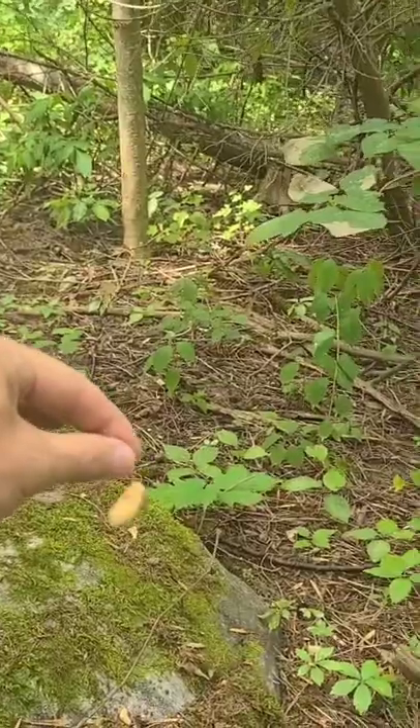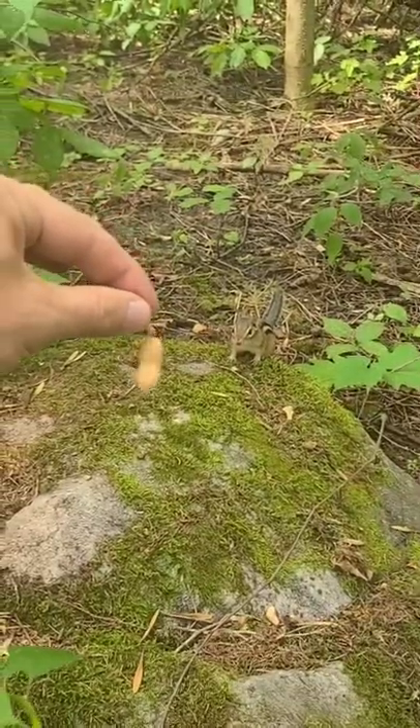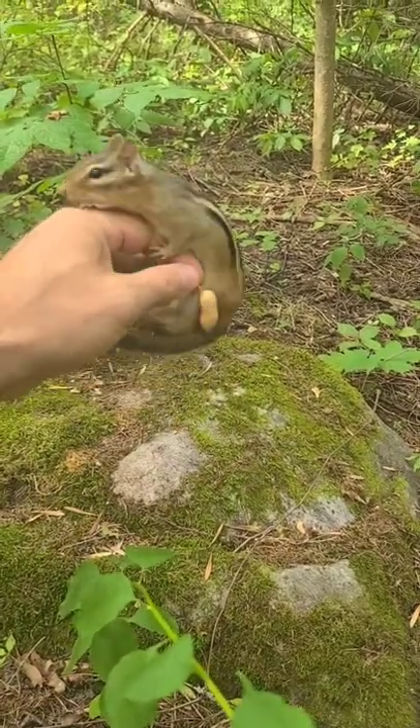I think I see something. Big chipmunk. It's got to be at least 100 grams. We got this. Lord have mercy. There she is — jumped right in the boat.